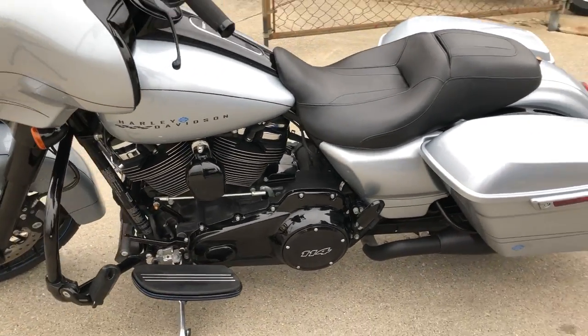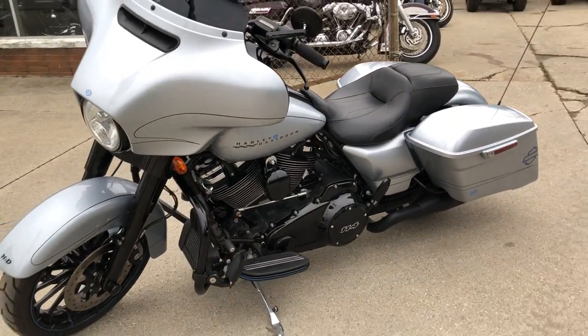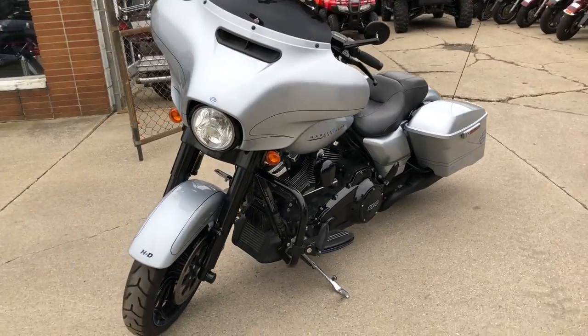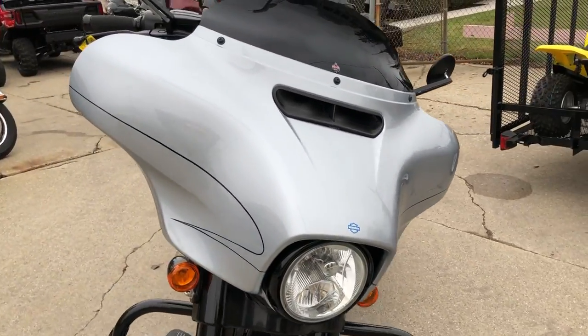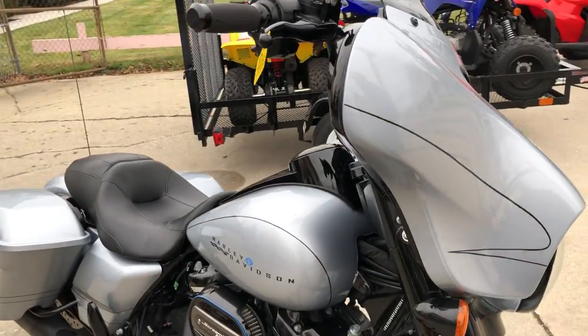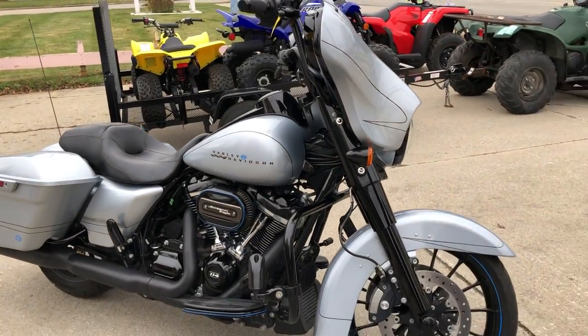Dual Screaming Eagle exhaust. That Stage 3 kit alone was $3,800 just for the parts, guys. This is the one. It's got Barracuda super paint that shines like new, backrest, blacked out front end.